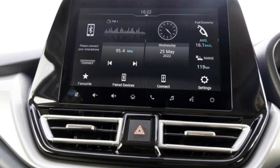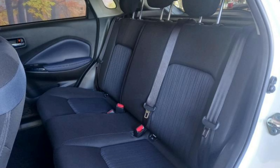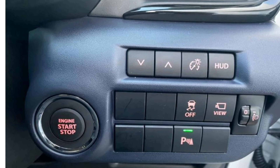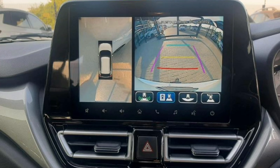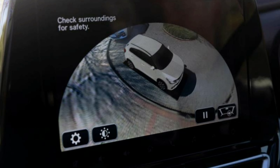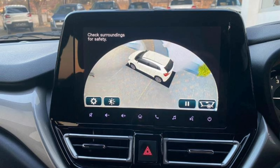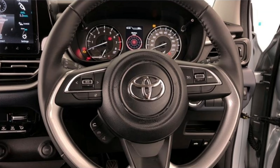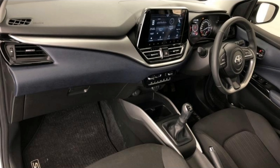Let's check out the range-topping models — the Baleno GLX and the Starlet XR. In the Starlet XR you get keyless entry, a push-start button, automatic lights, and a reverse cam as standard. In the Baleno GLX you get all of that, plus a 360-degree view cam and a head-up display, neither of which is available in the XR. The XR costs more and offers less.